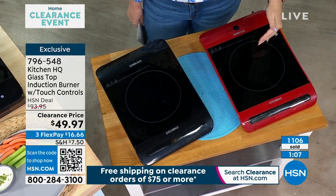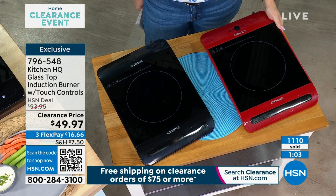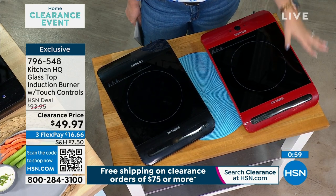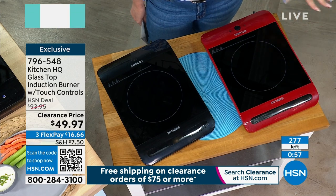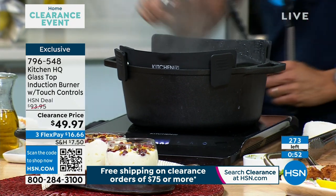Also during the holidays, how many times have you said, gosh, if only we could redo that kitchen and get another stove? The fancy, expensive million-dollar houses have more than one stove or range top. So this induction burner is fabulous for that as well.